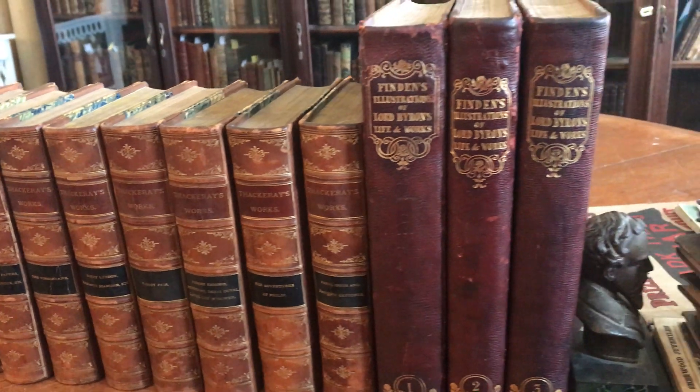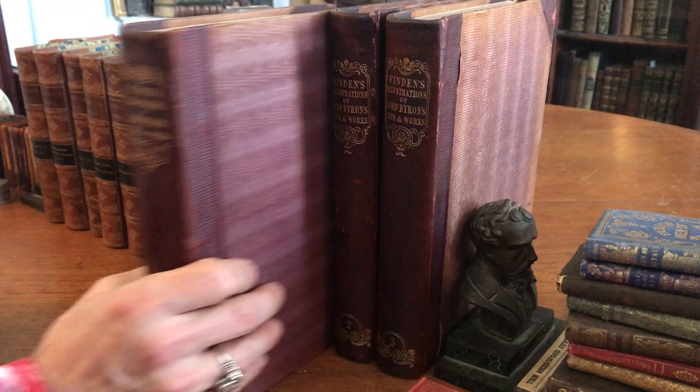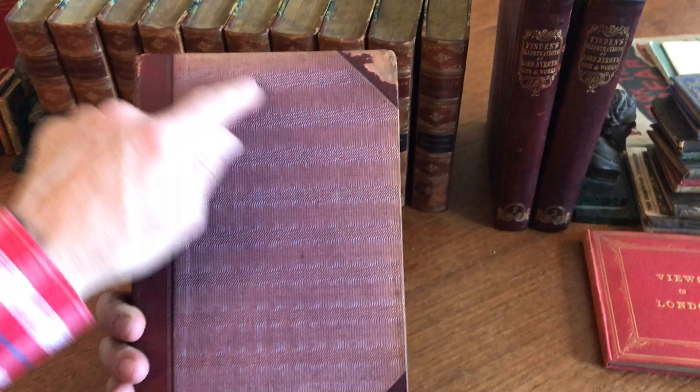We're looking at a three-volume set from the early 19th century. It's in the original, or very early, leather binding with a patterned cloth.